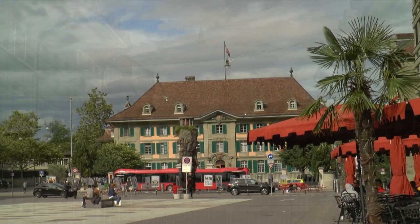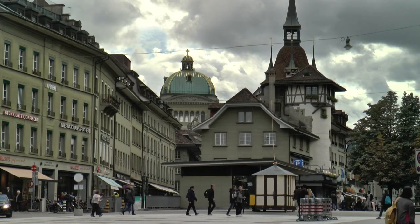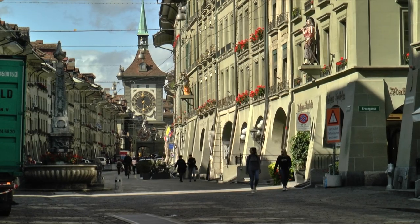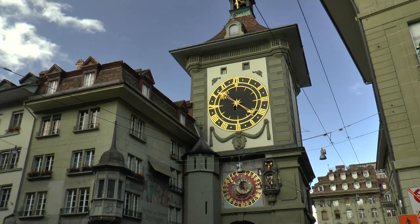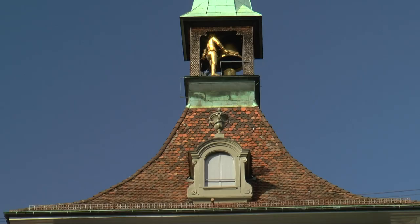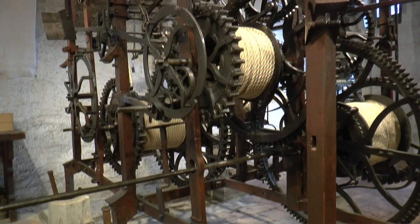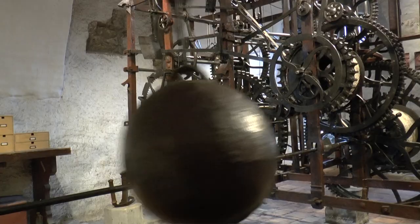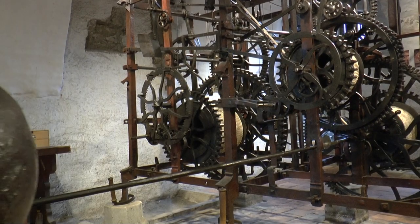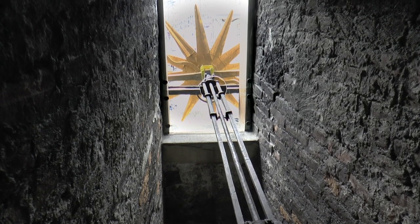The city aristocracy knew how to build stately burgher and guild houses. The Zytglogge Tower was also a city gate — the second oldest building of Bern. It is a baroque defensive tower with a famous calendar and music box. The internal mechanics are still unchanged to this day and can be visited. Besides the time of day and the days of the week, this work of art also indicates the month, the sign of the zodiac, and the phases of the moon.